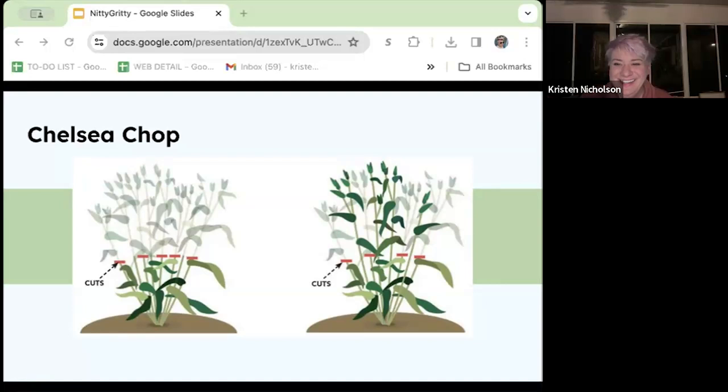If you've ever seen milkweed toward the end of summer, the leaves turn black and they get very tough. Chopping them in stages encourages new growth and allows for a fresh flush of leaves for the monarch caterpillars to munch on. Plan on chopping summer-blooming plants like milkweed, liatris, and bee balm around Memorial Day, latest Father's Day, and fall-blooming plants like goldenrods and asters by the 4th of July.